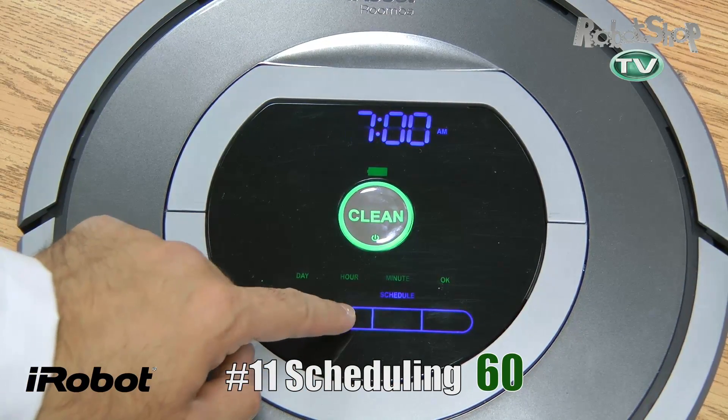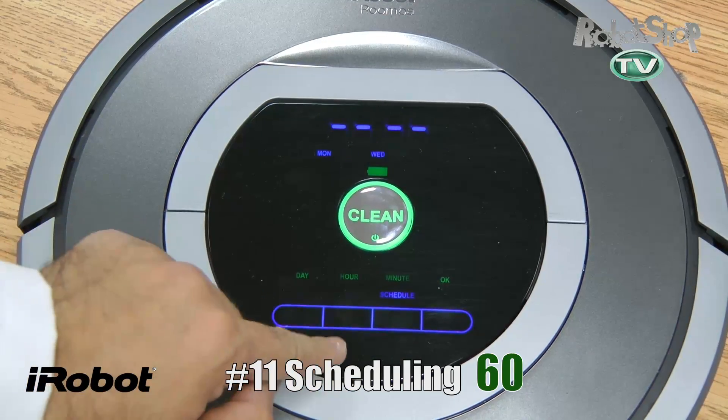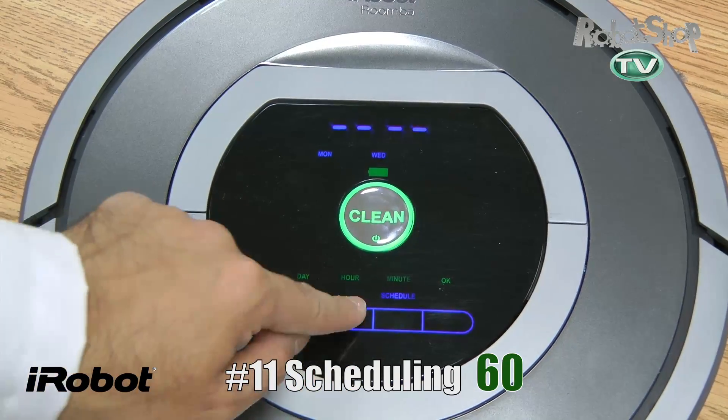Scheduling. Oddly enough, it came in under the Neato, just at 15 seconds. So it's faster than the Neato, and it's easier to schedule than the 560. It gets the max score of 60. It did really well here.